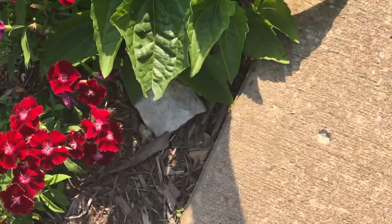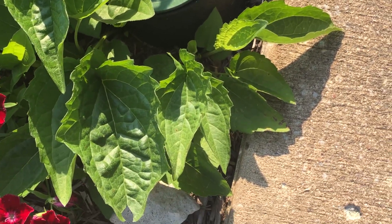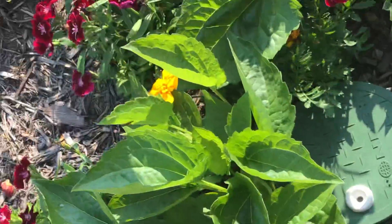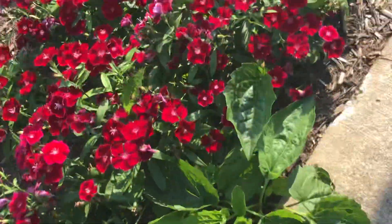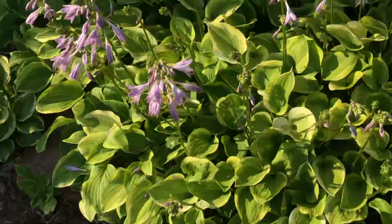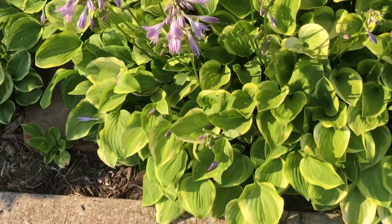I'm not sure what this is — looks like it's going to be something. This yellow one, I think, is called coreopsis. Over here we have the hostas blooming — beautiful purple blooms here. Those are called hostas.